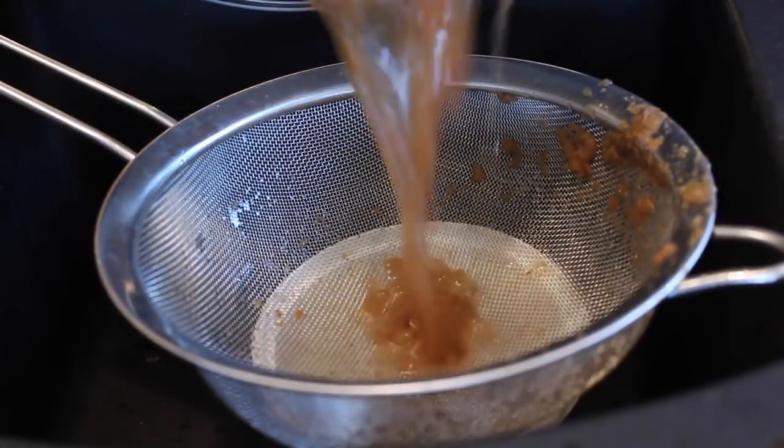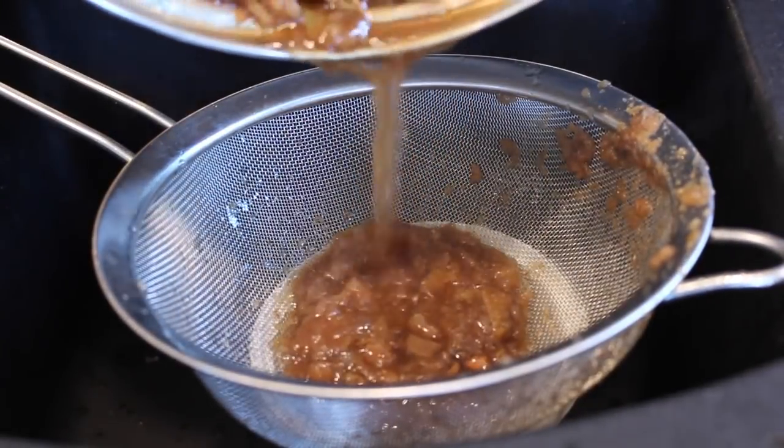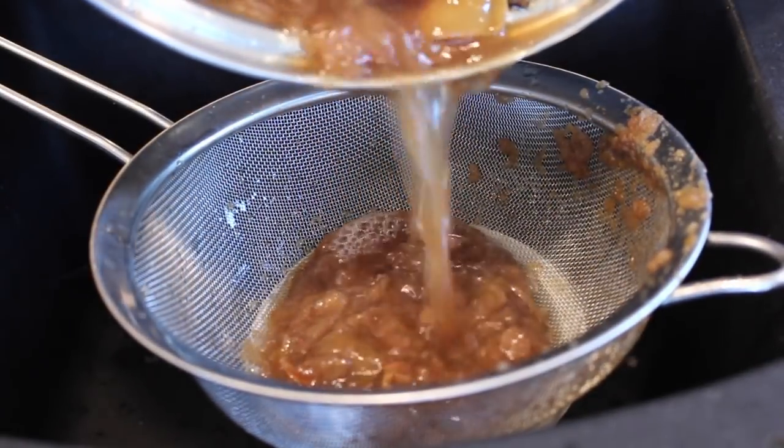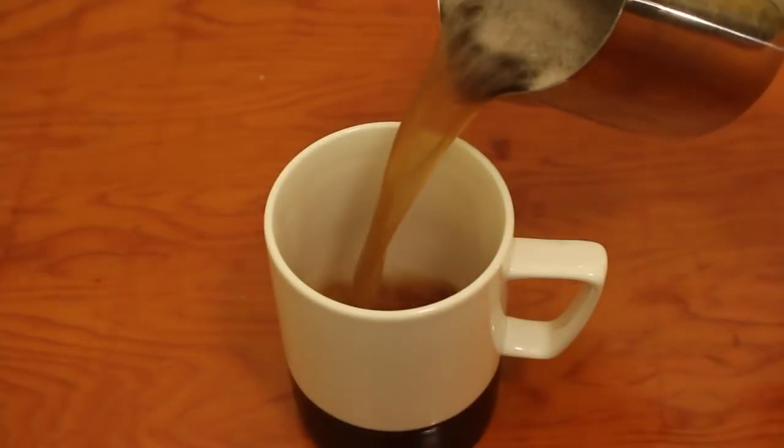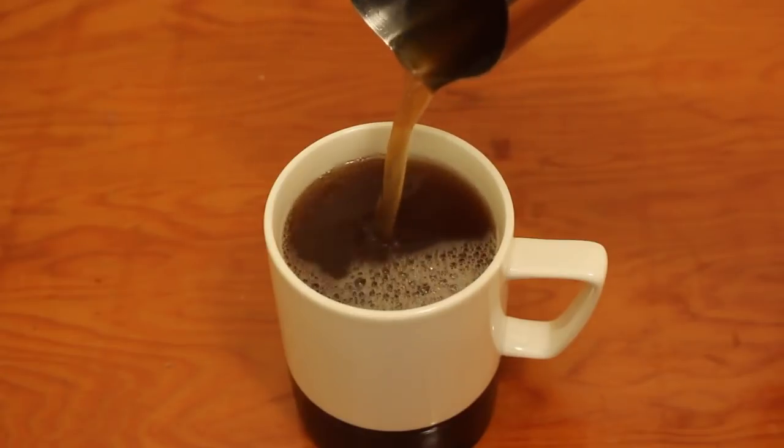Anyways, after the final three hours is up, strain the cider through a sieve into storage containers. You can either save it in your fridge for up to a month, or freeze it so you can keep it for up to a year. Take a portion of the hot cider, put it into a mug, and enjoy.